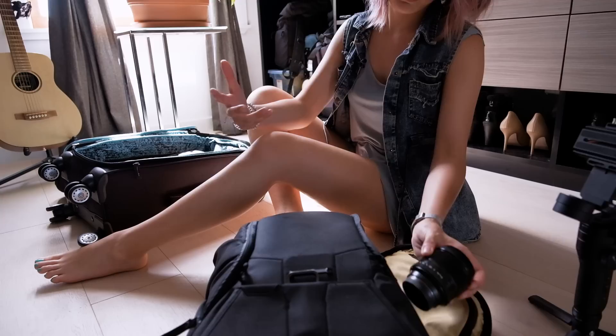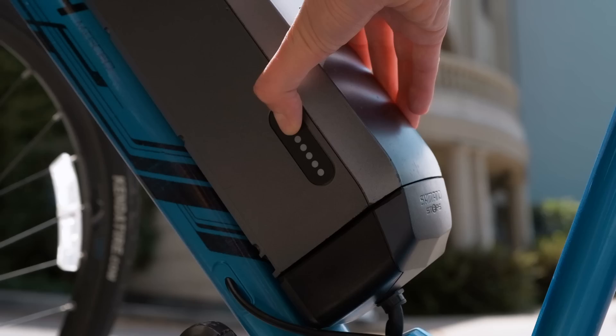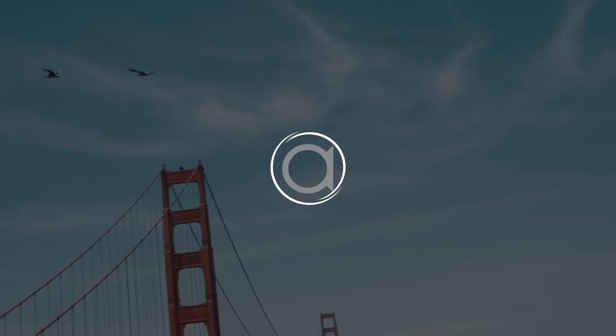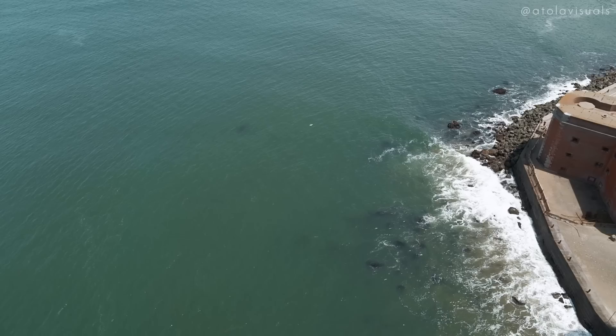I've got to pack up right now and hurry because we're going to catch a flight. It wouldn't be a real vlog without riding an electric something, so here's my flight.